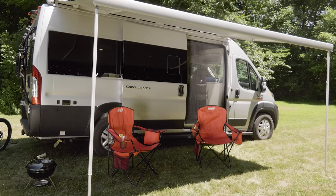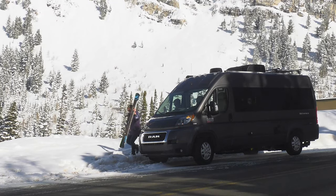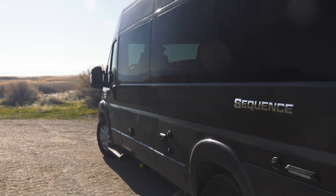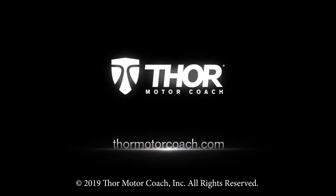With the exterior propane connection, simply hook up that grill and enjoy your meal. The best part is, since you're in a Sequence, you can enjoy it anywhere. How perfect is that? This is the 2020 Sequence from Thor Motor Coach. Find the Sequence floor plan made to fit you at ThorMotorCoach.com.